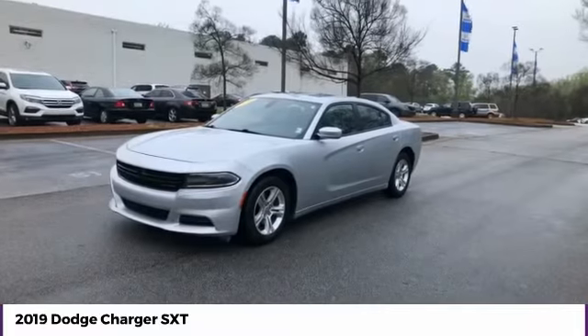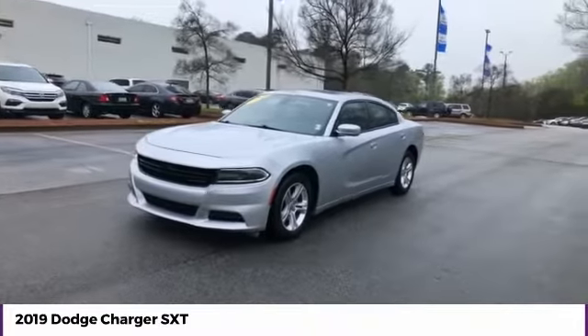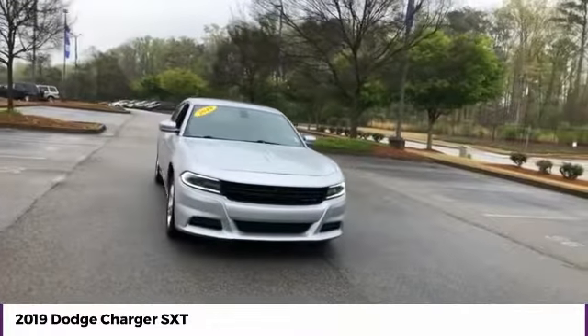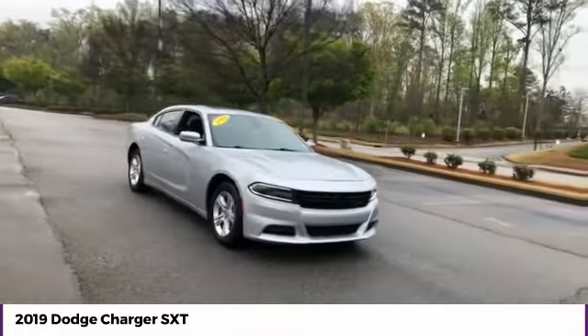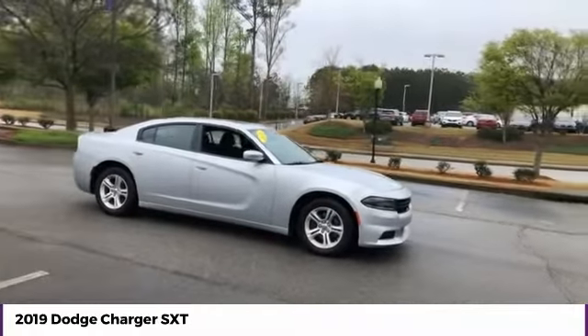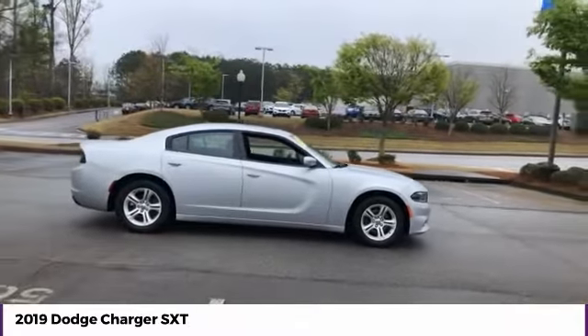We are pleased to show you the 2019 Charger. Inject some versatility, comfort, and sophistication into your muscle. The Charger is a powerful sedan that excites at every turn. Peace of mind comes standard with the Charger's 5-star government front and side impact crash test rating.